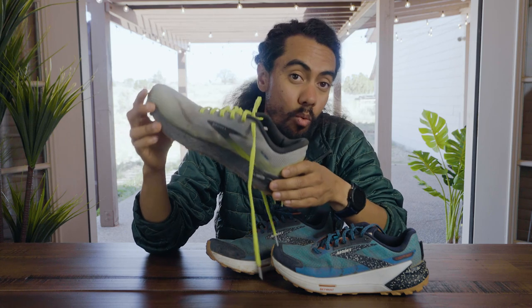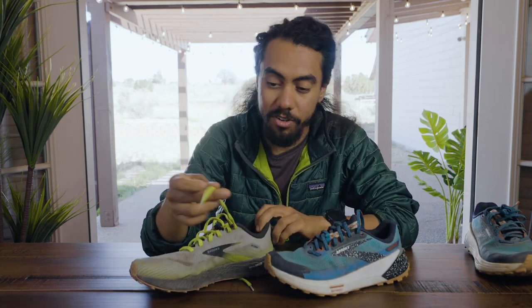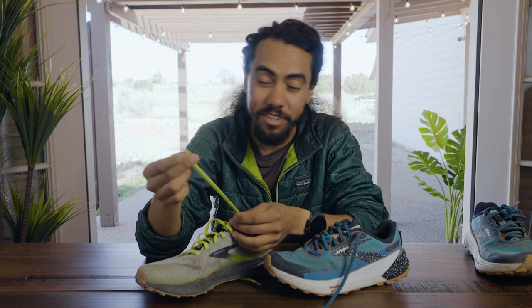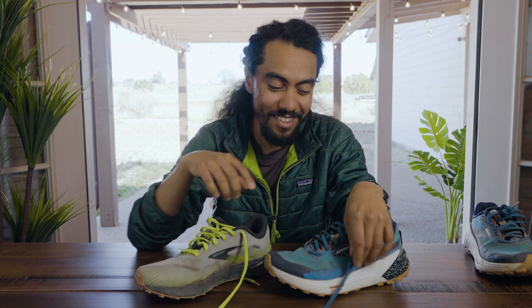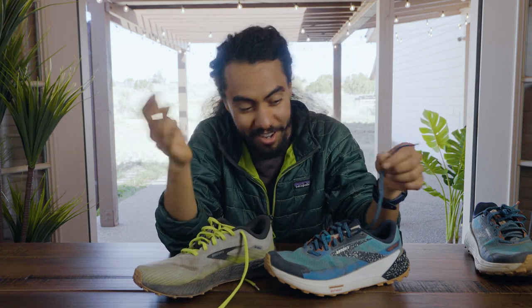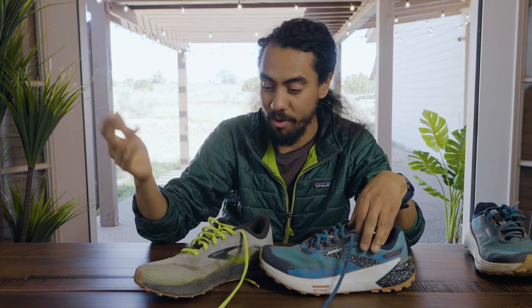This is the Catamount 1 — you can see a couple key differences. First, the laces: these laces are great for road running shoes — really soft, really comfortable — but I don't think I'm going to feel that way when trail running. I kind of dig that the laces on the Catamount 2 are updated to get me into a frame of mind for my run.